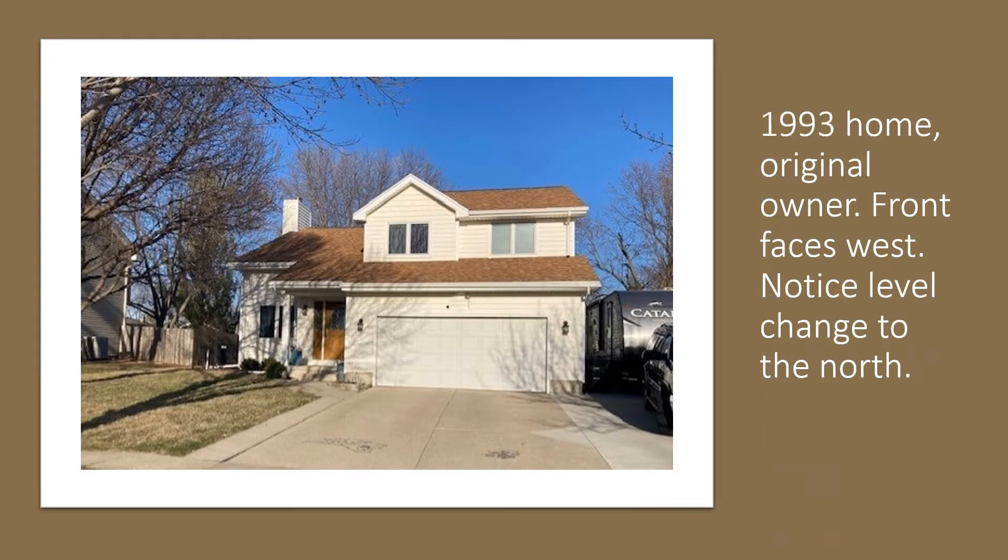Here's my 1993 home. I'm the original owner. The front faces west. Notice the level changed to the north — that's where the green arrow is. I drew a red box; that's the attic above those two bedrooms. There's a bedroom on the left and a bedroom on the right, and I wanted to get above those bedrooms in that attic and seal leaks.